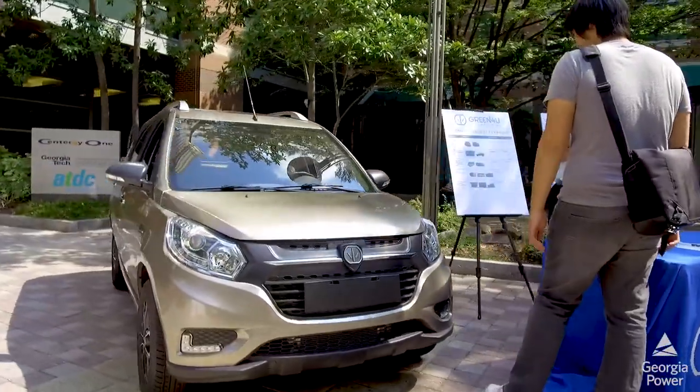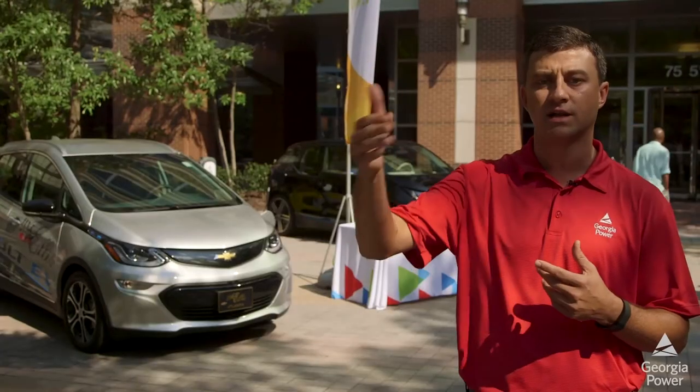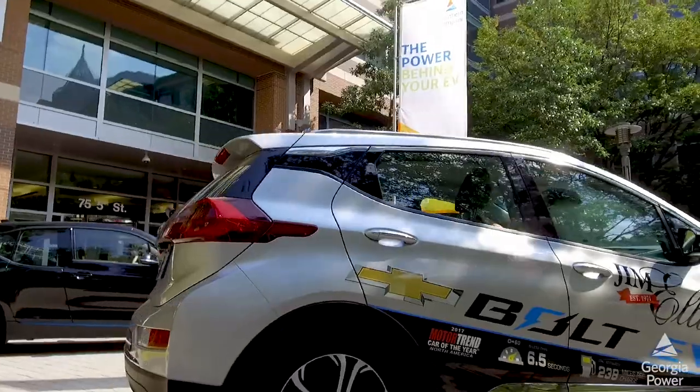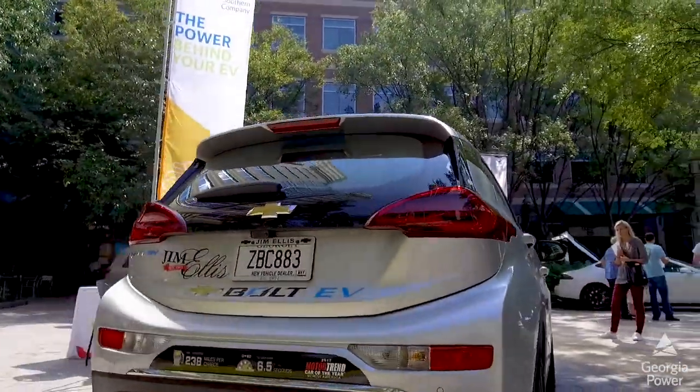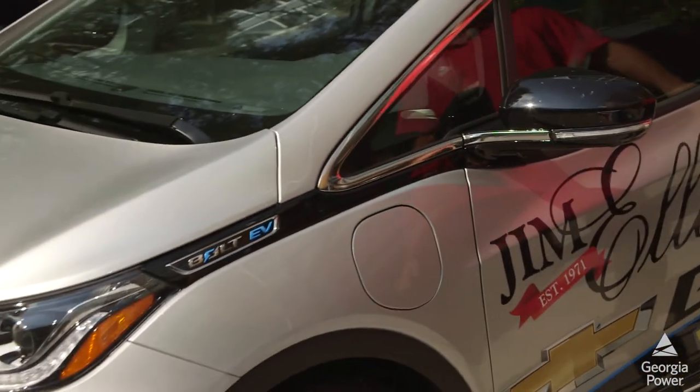And then they automatically convert over to a gasoline engine that'll get you like another 300 plus miles. The third one is the all-electric vehicle, or battery electric vehicle. We call it the Nissan Leaf — the older ones go about 107 miles all-electric.